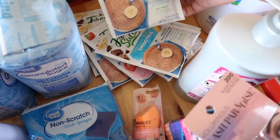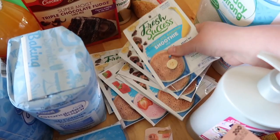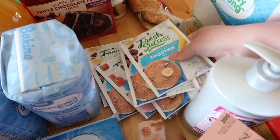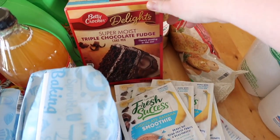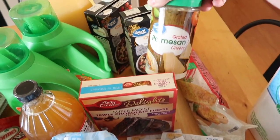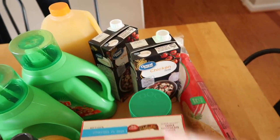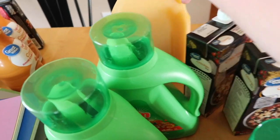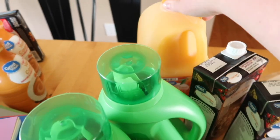I got two bags of sugar. I've never tried these but I got some Fresh Success smoothie blends — banana, chocolate, and strawberry — so we'll try those sometime this week. Cake mix, chocolate cake mix, Parmesan cheese, a thing of garlic bread, two things of chicken broth, and orange juice in the back. We use the Great Value orange juice and it tastes really good.